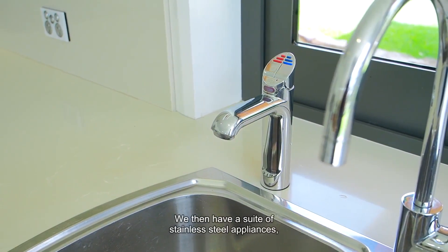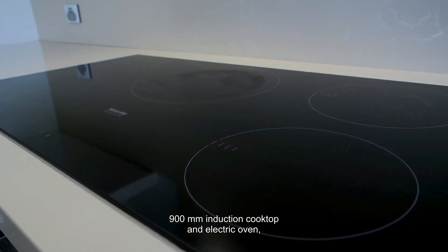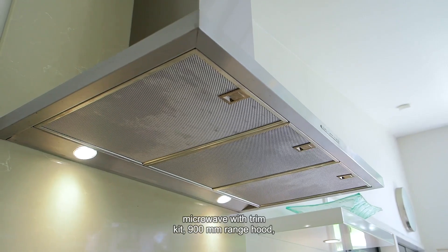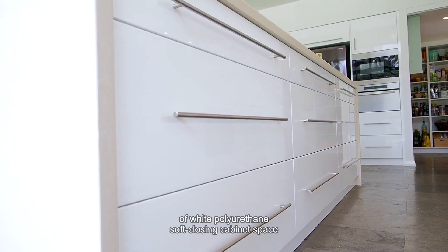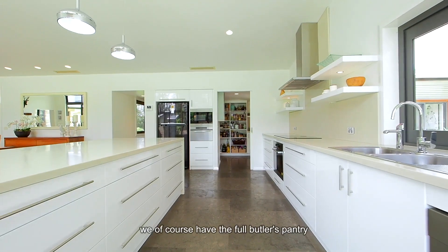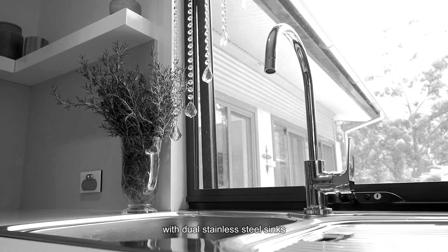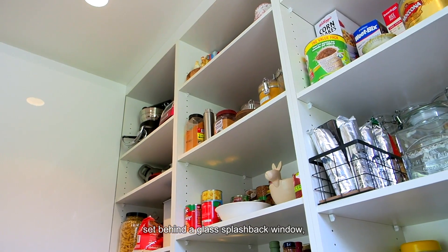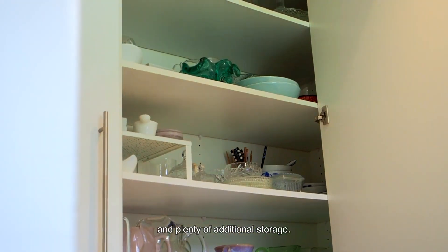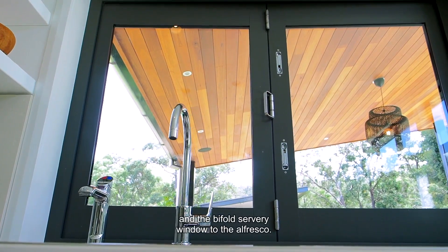We have a suite of stainless steel appliances, including a Miele dishwasher, 900mm induction cooktop and electric oven, microwave with trim kit, 900mm range hood, and a Cleanmate steam oven. There is also an abundance of white polyurethane soft-closing cabinet space, and in a home of this calibre we of course have the full butler's pantry accessible through a concealed sliding door, with dual stainless steel sinks set behind a glass splashback window, and further 40mm stone benches with plenty of additional storage. The entirety is finished with chic hanging pendant lights above the island and a bifold servery window to the alfresco.